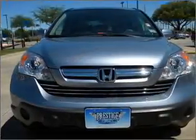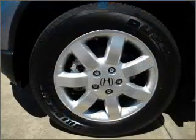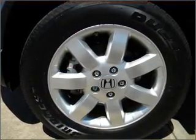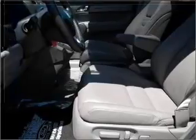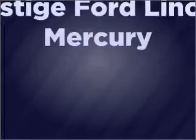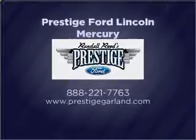Let us put you in the driver's seat today. Call or click to contact us, and we'll see you soon.